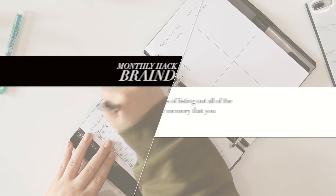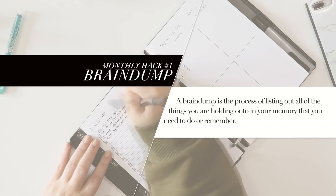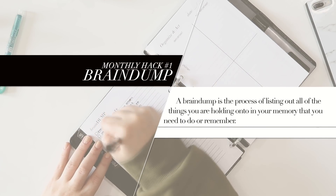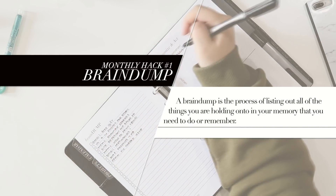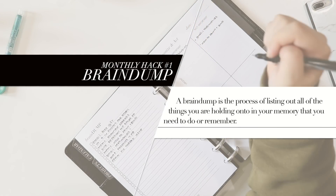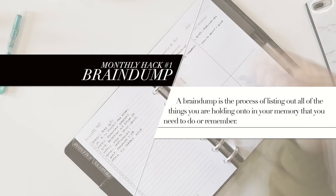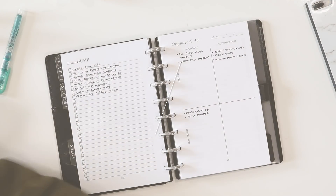Number one is a brain dump. Although brain dumps are part of my planning process, they are more of a productivity hack than a planning process in and of themselves. A brain dump is the process of listing out all of the things you're holding onto in your memory that you need to do or remember. My planner includes a dedicated brain dump insert where I list out all the things I'm remembering but need to turn into plans, and then a second insert where I can organize those items based on priority.